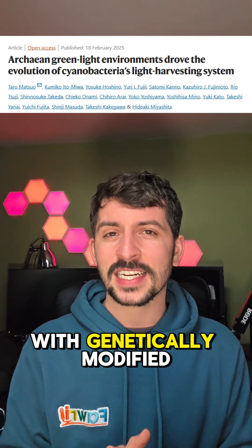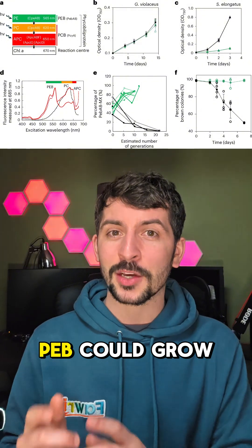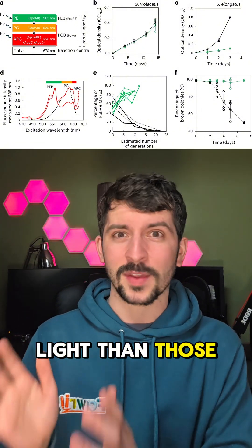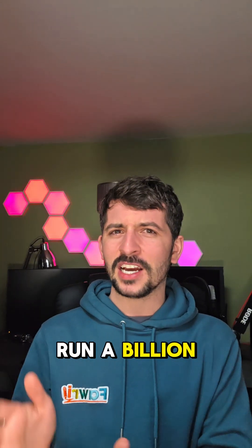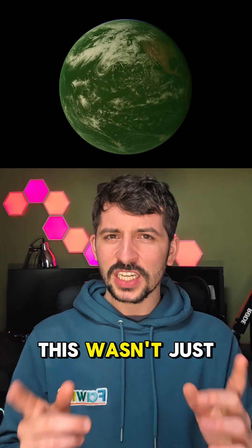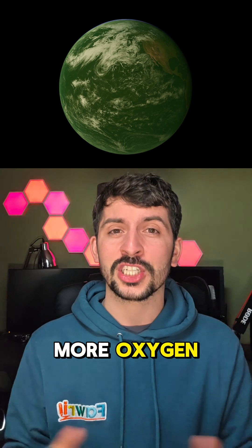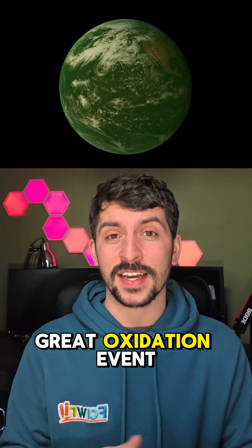Scientists ran experiments with genetically modified cyanobacteria and proved it — cells that had PEB could grow better under green light than those without it. It's like nature ran a billion-year-long survival experiment and PEB came out on top. This wasn't just about survival though — it was about domination. Cyanobacteria with this green light tech started pumping out more oxygen, leading to the Great Oxidation Event.